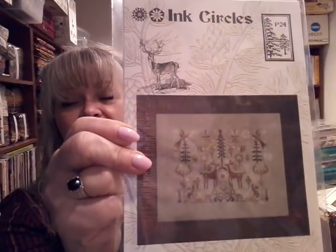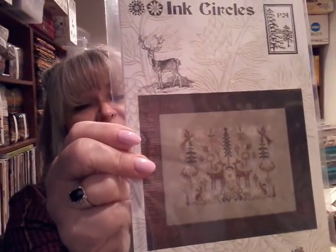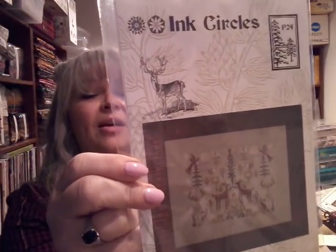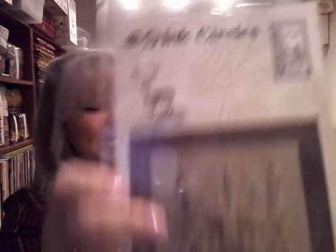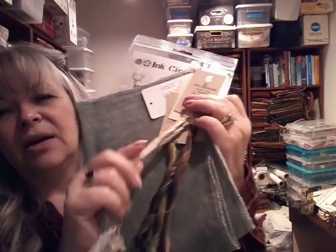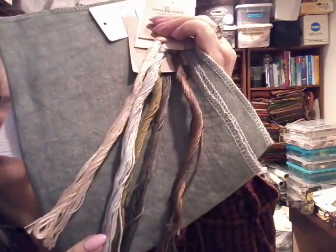Some of the things I got from Stash and Load were already kitted up. This one is Ink Circles — it's called Spring Snow. We are having a lot of that around the country this year. It's almost spring — I think spring is on the 20th. This is Spring Snow — it has deer in it, I really like deer. The linen that came with it is Dove, one of my favorites — this is a 30 count Dove. And these are the threads, I think they're all GAST. Isn't that lovely?